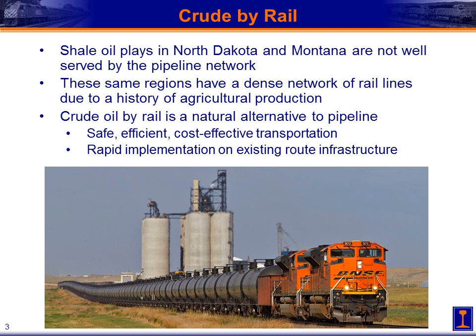This allows it to be implemented fairly rapidly compared to a pipeline. A new pipeline requires an extensive permitting process and a very lengthy construction process before it can be placed in service. The rail lines are already there, and we can very quickly get up and running moving crude oil on them, provided we construct the necessary terminals to service them.